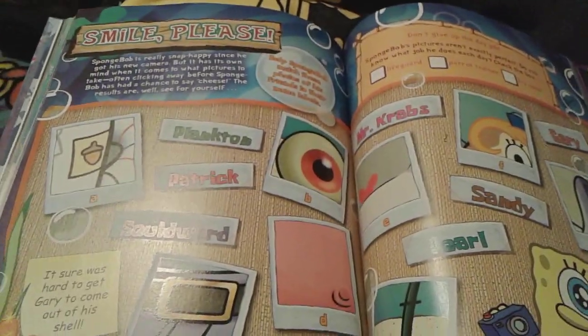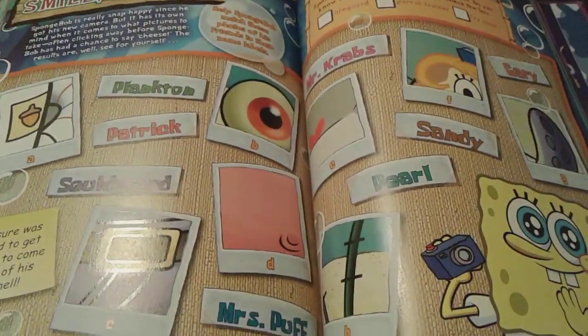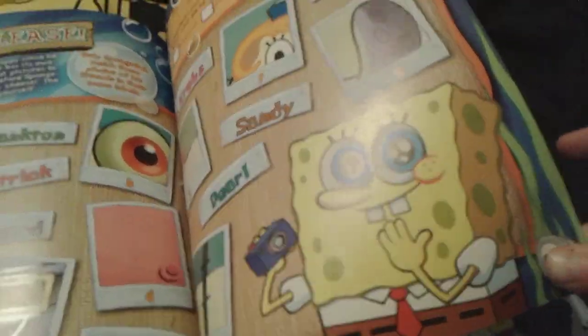And then smile please. Wow, look at all those pictures. And there's little SpongeBob right there with big doe eyes, and he's holding a little camera. He looks so adorable.